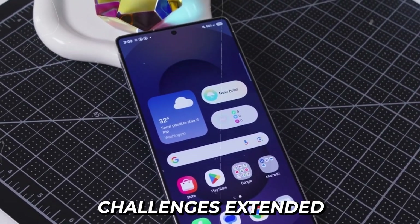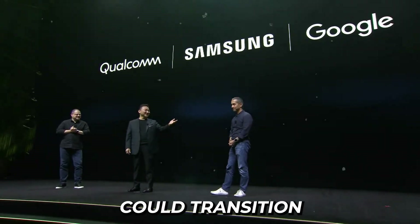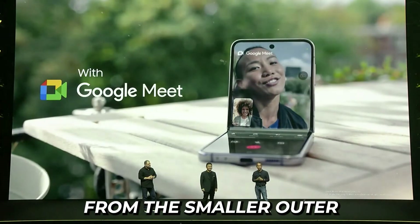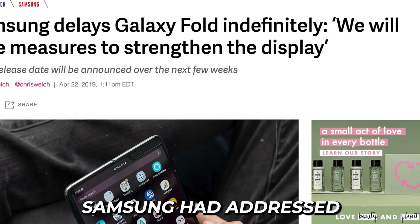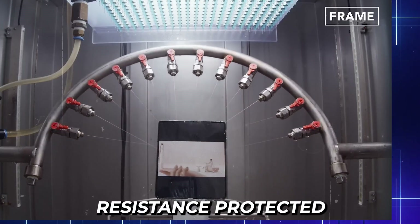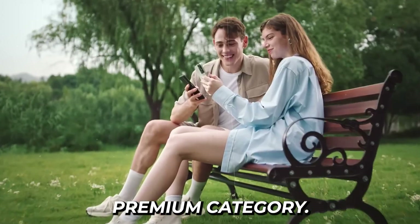The technical challenges extended beyond hardware. Samsung collaborated with Google and app developers to create screen continuity, ensuring apps could transition smoothly between displays like chameleons adapting to their environment. Apps needed to transform their layouts gracefully when moving from the smaller outer display to the larger inner screen. By their third generation of foldable phones, Samsung had addressed most durability concerns plaguing the original Galaxy Fold. The displays became more scratch-resistant, hinges more reliable, and water-resistance protected against everyday spills. Prices began trending downward, though foldables remained firmly in the premium category.